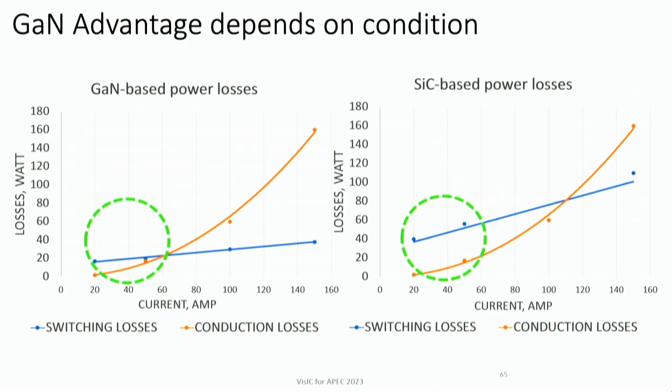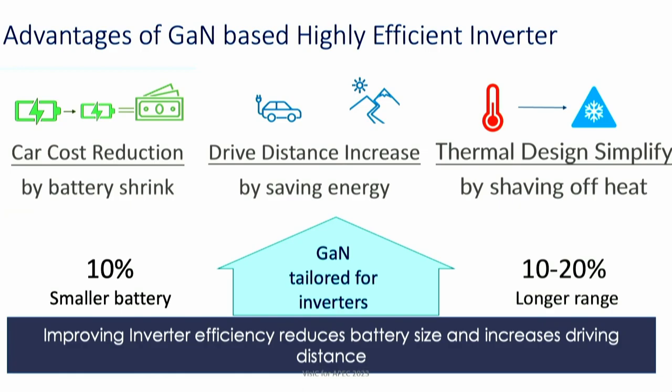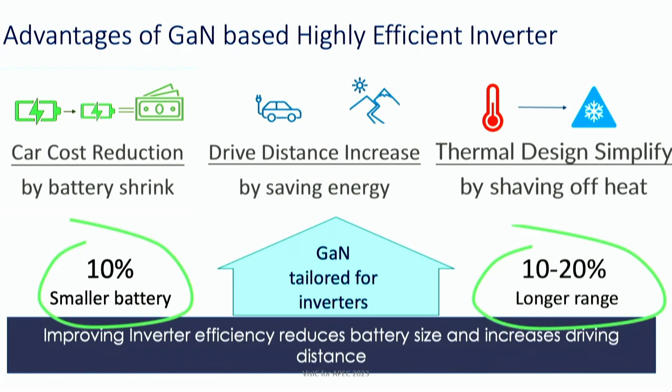The advantage of gallium nitride is most pronounced at low-load conditions when current is low, as shown by the comparison between gallium nitride and silicon carbide. Gallium nitride is good for inverter efficiency because it enables lower cost cars through battery reduction, longer driving range — a trade-off — and improved thermal management since higher efficiency means lower power dissipation. We're talking about either a 10% smaller battery or 10–20% longer driving range.